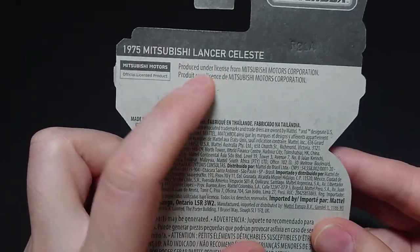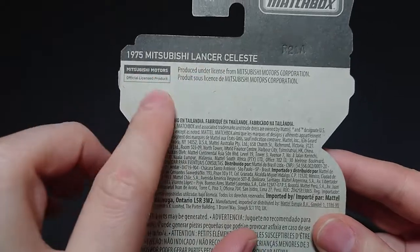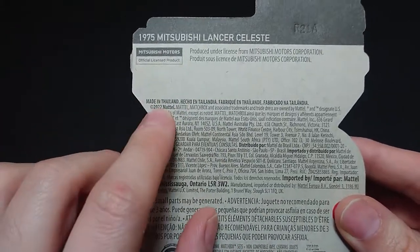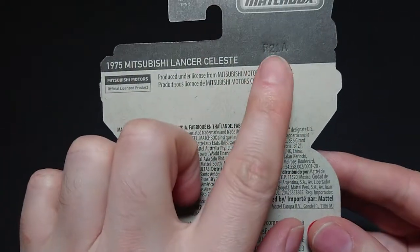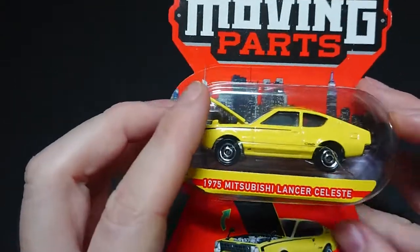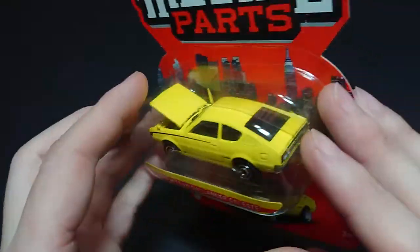Production is presented under license from Mitsubishi Motors Corporation. They have their licensing because they don't put any other vehicle on there, so they don't have to have anyone else's. It's a 2022 release. I noticed it says R21A but R19 underneath, so I'm not sure what that's about — whether it's the release date or something else.